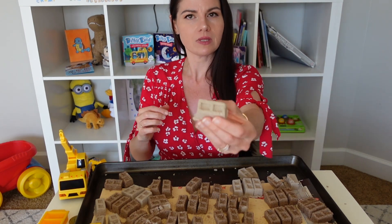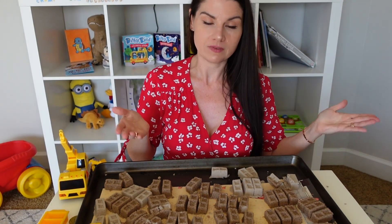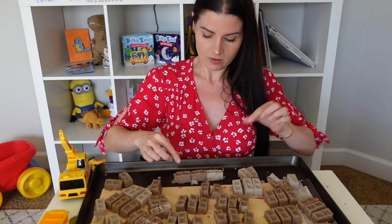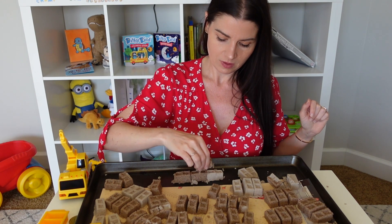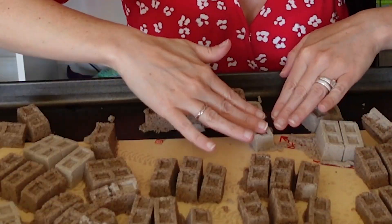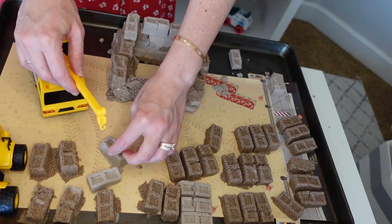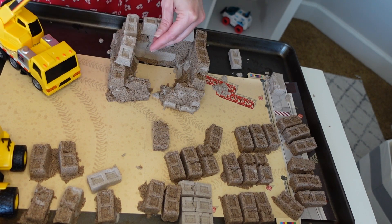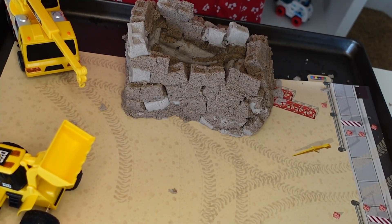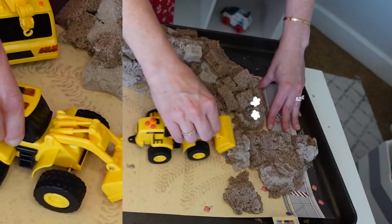Now look at these blocks — what shape is that? That's right, it's a rectangle! Now we have to take all of these blocks and make a building. We're going to make this building into a square — put one, two, three here, then stack some on top. We have two on top — I think it might fall over. Let's just keep going anyway. Oh no, one fell down — it's falling over! Now we get to take the tractor and demolish it. Whoa, that was so much fun!